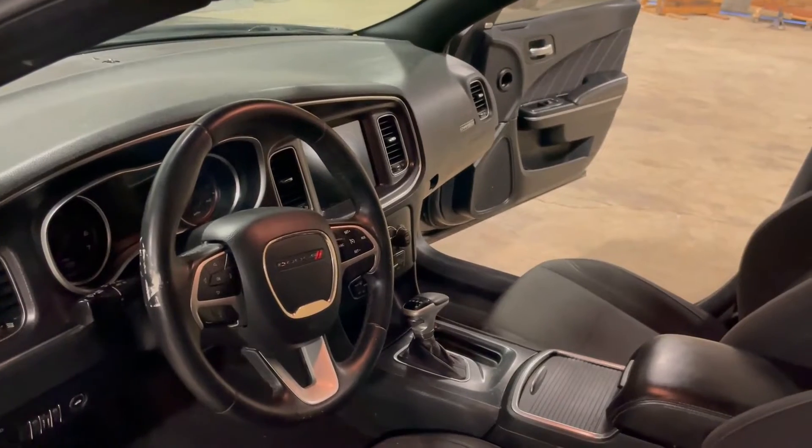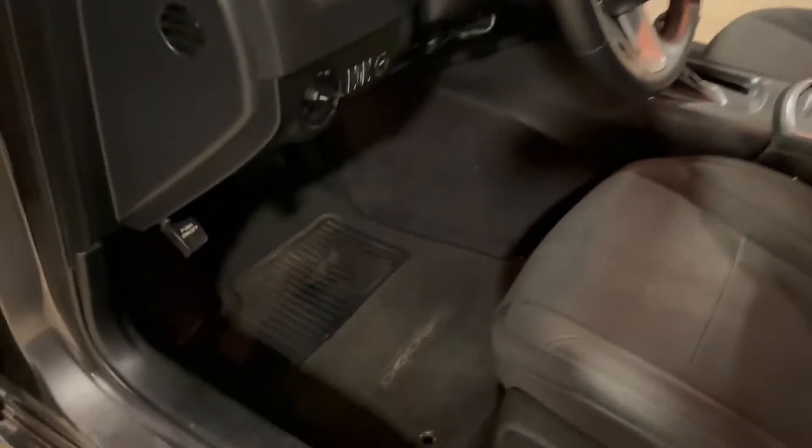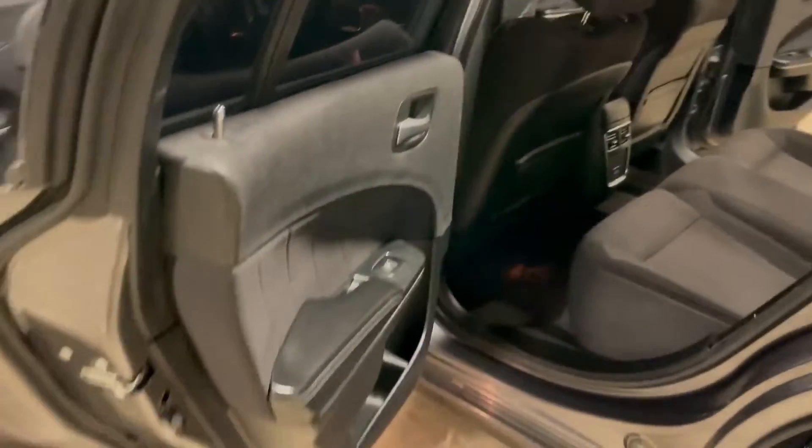It has the XM/AM FM radio. It's got the Charger floor mats, which are pretty clean, and the carpet is clean as well. The headliner is not sagging — it's a nice, clean, straight headliner.